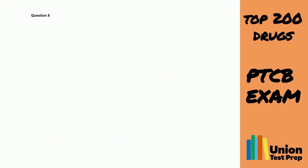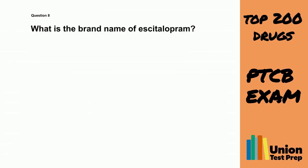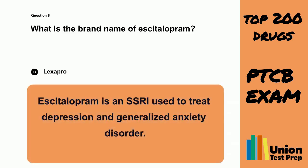Question 8. What is the brand name of acetylopram? A. Selexa. B. Lexapro. C. Prozac. D. Zoloft. The correct answer is B. Lexapro. Acetylopram is an SSRI used to treat depression and generalized anxiety disorder.